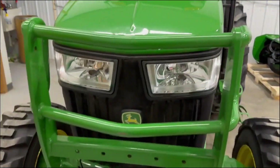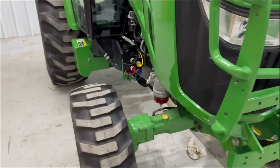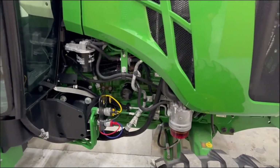Tractor is in really nice condition. The 4R series comes standard with a joystick with two mid hydraulic outputs like you see here.